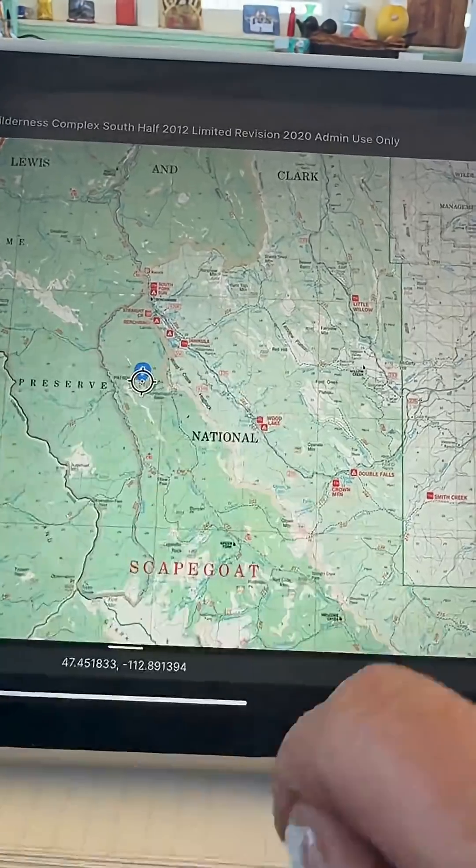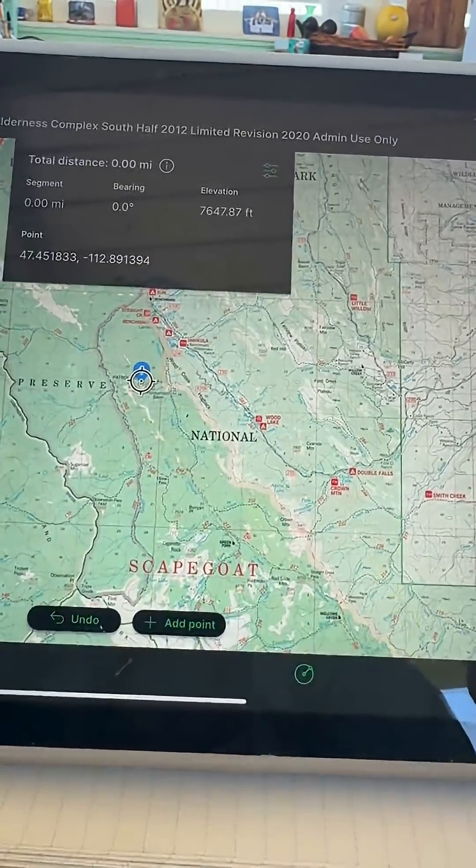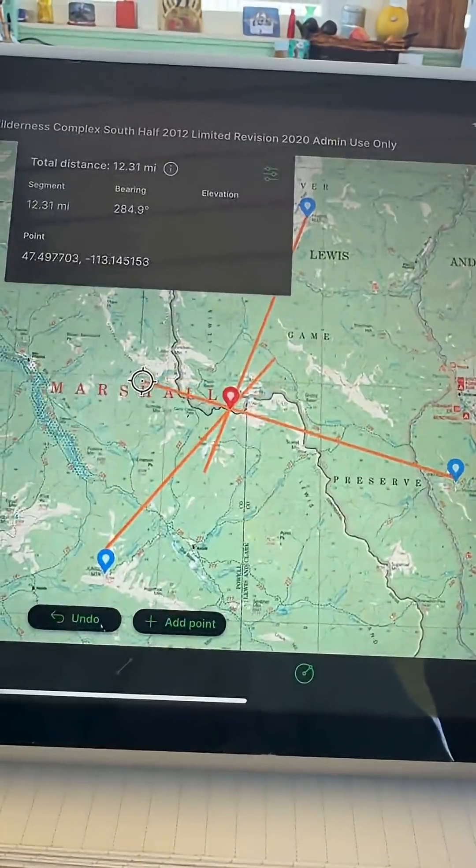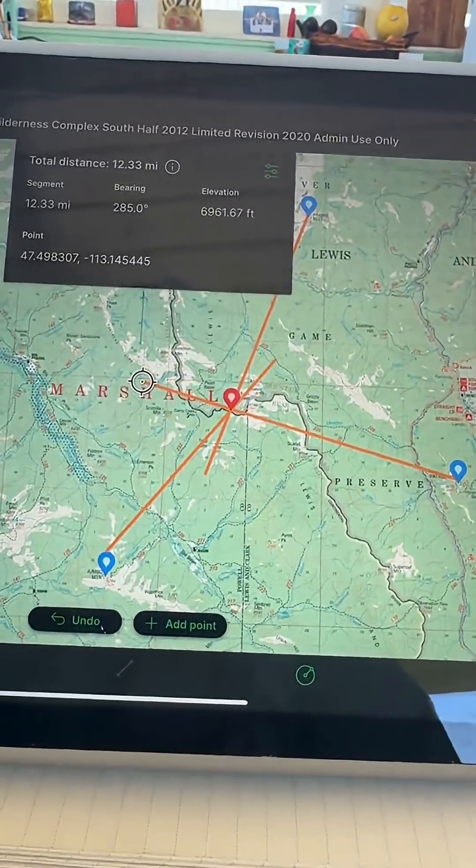Then, which is really fun, a third lookout got on the radio and said, 'Here's my azimuth — I can see it also.' So already you could see where those two orange lines crossed — that's going to be a pretty darn accurate location.